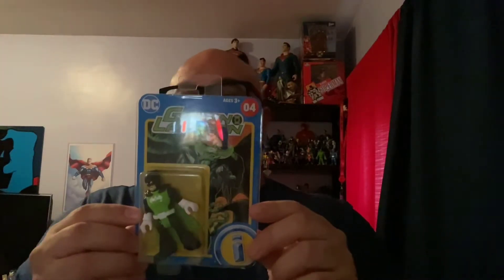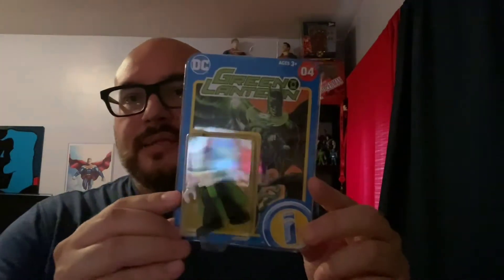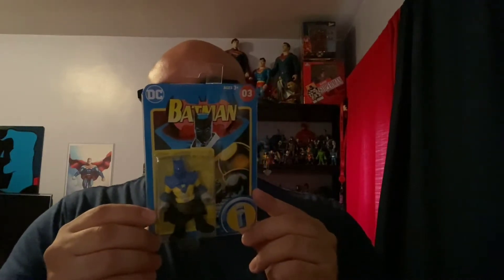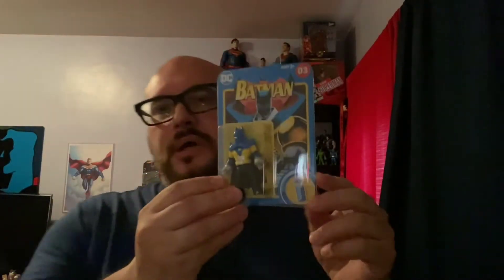Then we have Green Lantern number nine — Batman fuses with the Green Lantern ring. We have Night Quest Batman 1993. I forgot what issue this was — I have it too. 567, I think it was. I have the issue too. And I can't remember the number, but this is number three of the Fisher Price.